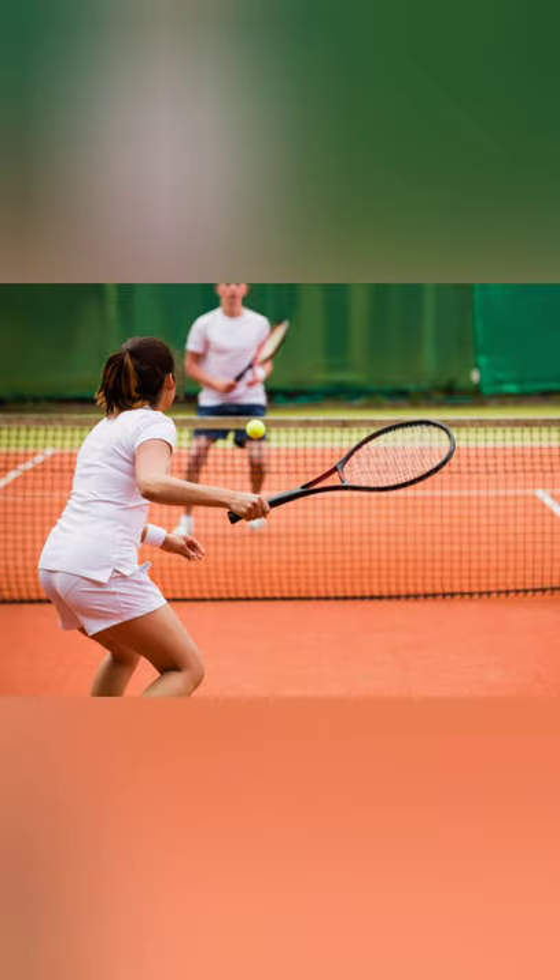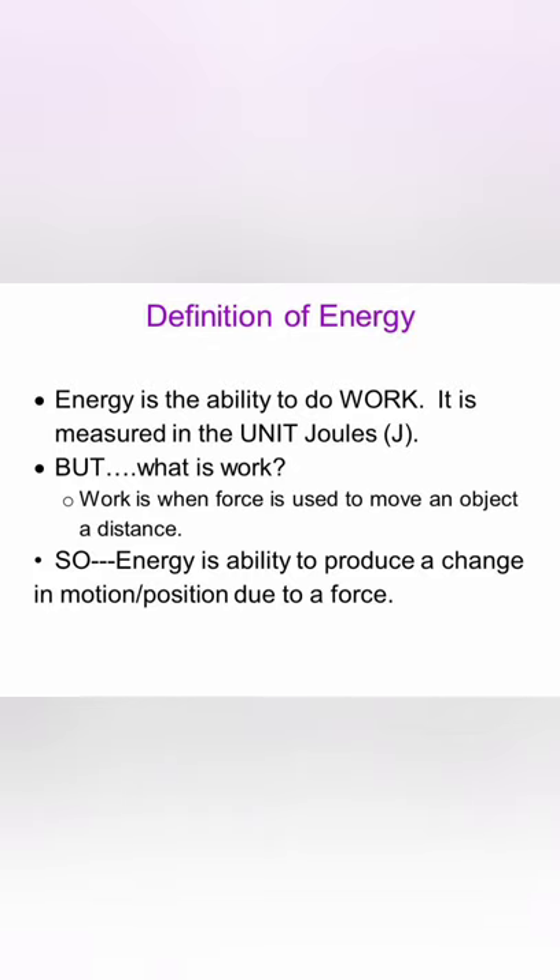When work is done on an object, the energy of the object increases. For example, if you hit a tennis ball, its energy increases and it moves. However, when work is done by an object, its energy is used up and thus decreases. For example, in the same action of hitting a tennis ball, your body has to do work and thus you use up energy. Thus, we can define energy as follows: energy is the capacity to do work. Energy is measured in the same unit as work. Therefore, the SI unit of energy is Joule.